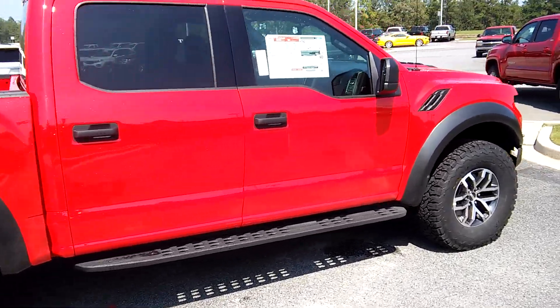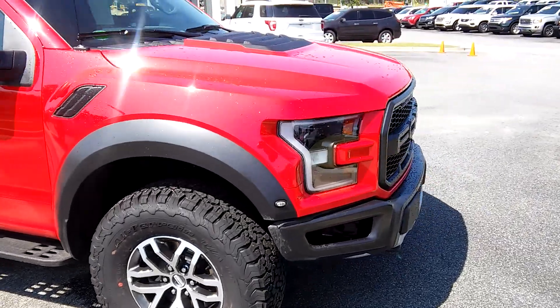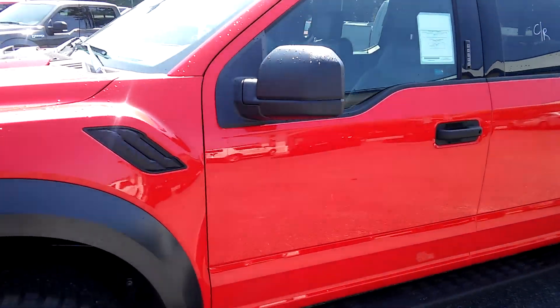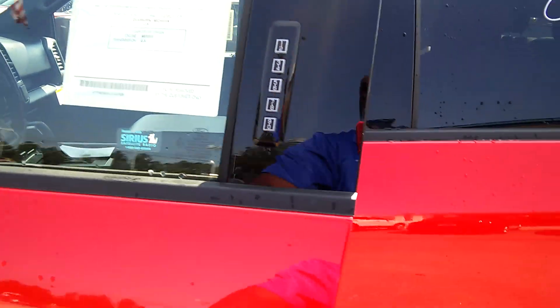As you can see, there's black running boards, 17 inch rims, tow hooks in the front, a 3.5 litre EcoBoost engine, 10 speed transmission, and keyless entry. Let me show you the inside.